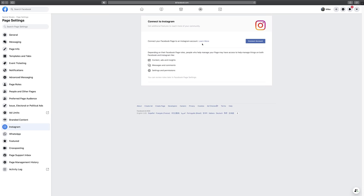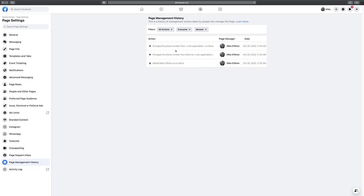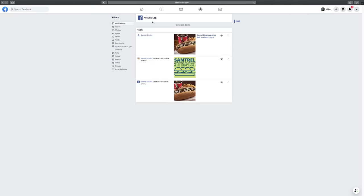Down here you can connect your Instagram — it's honestly really easy. Go into Page Settings, click Connect Account, and it just has you sign into Instagram. Once signed in, it'll be connected. This allows you to upgrade your Instagram to a business account or creator account, which gives you buttons on your Instagram profile, access to insights, the ability to run ads — the options are nearly endless. I highly recommend doing that. You can also connect WhatsApp, and there's a page management history where you can see exactly what changes were made and by whom, which is useful if your page performance suddenly changes.